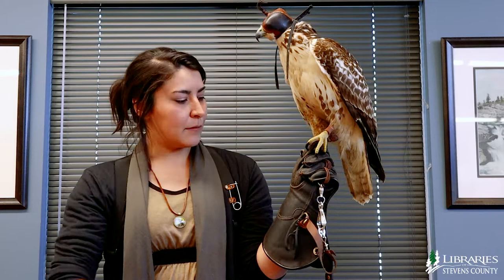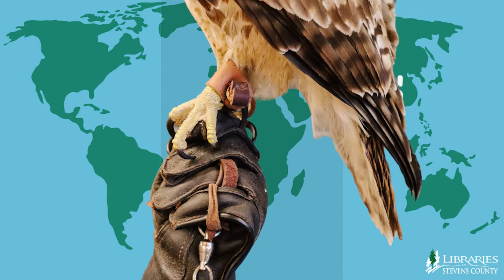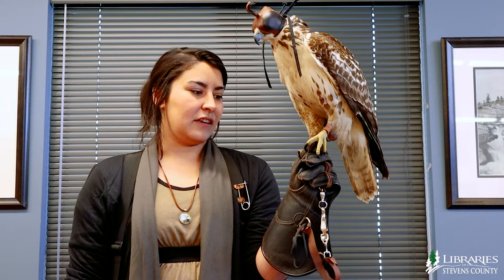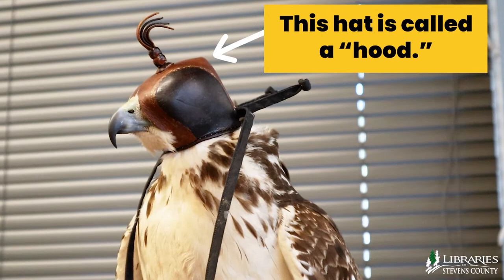As you can see, I'm wearing this thick leather glove. Scout has very large talons. Sometimes he can actually grab so hard that it pokes through a little bit, but that's only if he's really, really hungry, which we don't try to let happen.